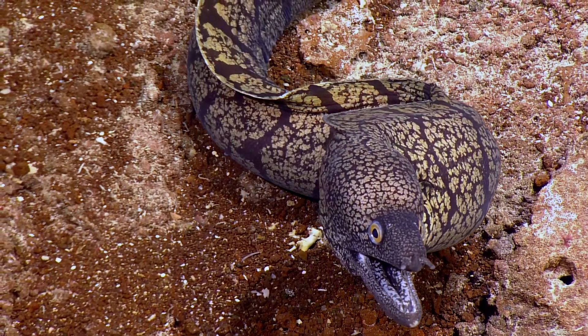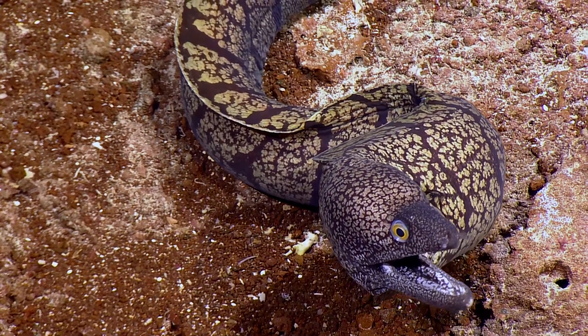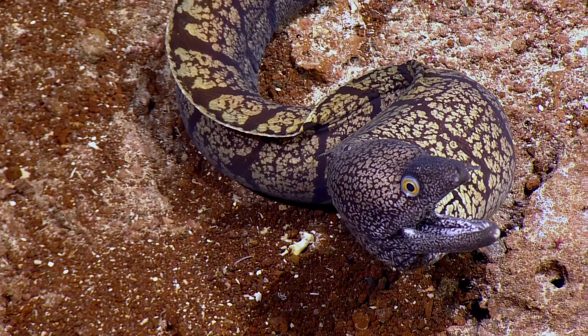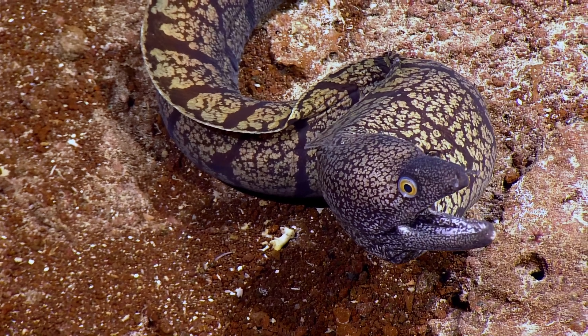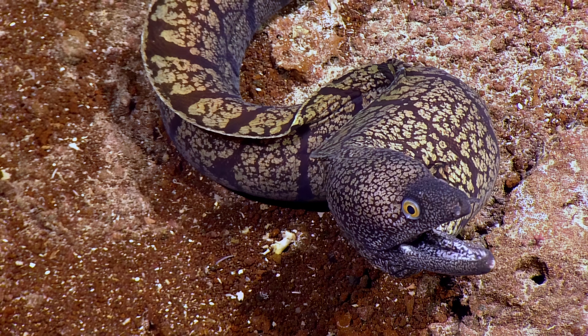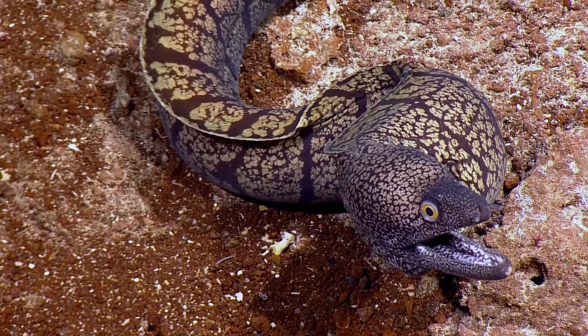It does seem lost, though. What's it doing here? I don't think it's lost — I think it's kind of an ambush predator, right? Yeah, you sometimes see them out moving around. It's not too far from a crevice. It's probably out looking for a meal, or maybe it was interested in our lights.